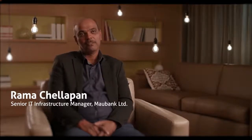My name is Rahmat Chalapen. I'm a Senior IT Manager Infrastructure for MoBank. My main responsibilities are to ensure smooth running of IT operations. The main components under my portfolio are networking, databases, operating system, communication line, security equipment. We also have a data center operation and an ECM solution.